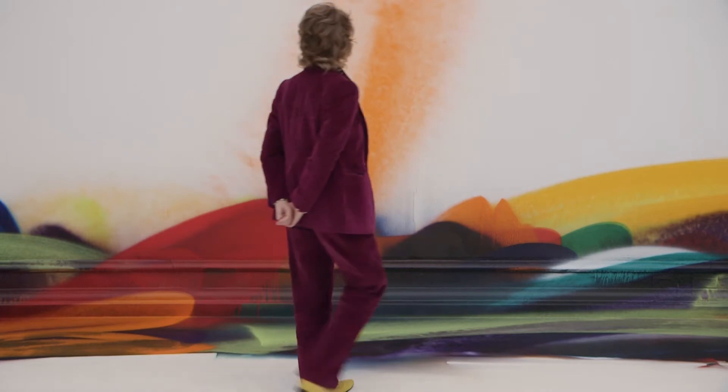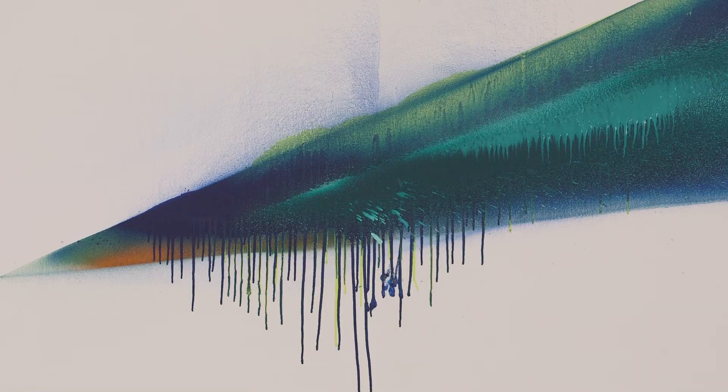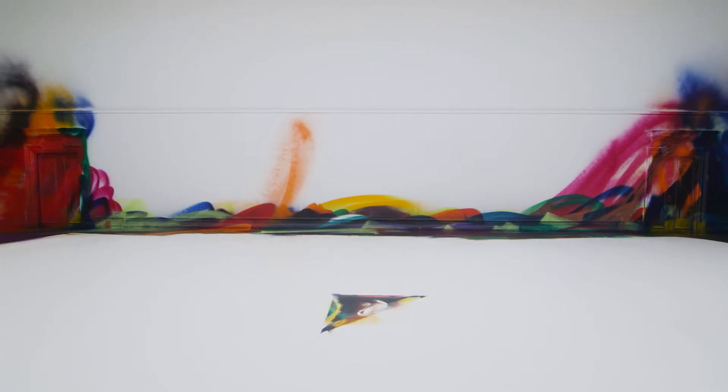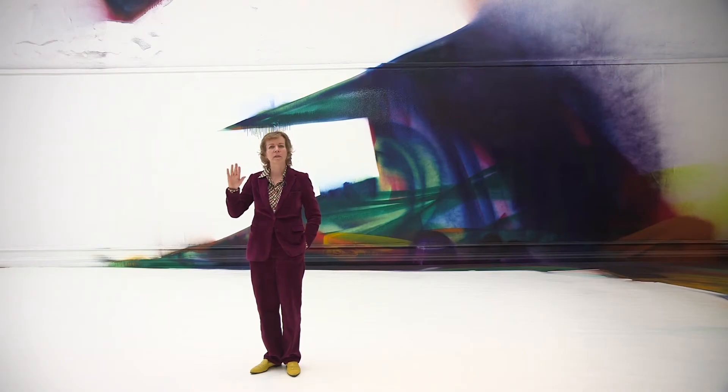This show is called 'This Drove My Mother Up The Wall' — a saying in English about how family members can be very irritating and drive you to do something not acceptable. I like this title because it says something about how the painting is behaving in that space; the painting is not matching the expectation you might have with a painting show.